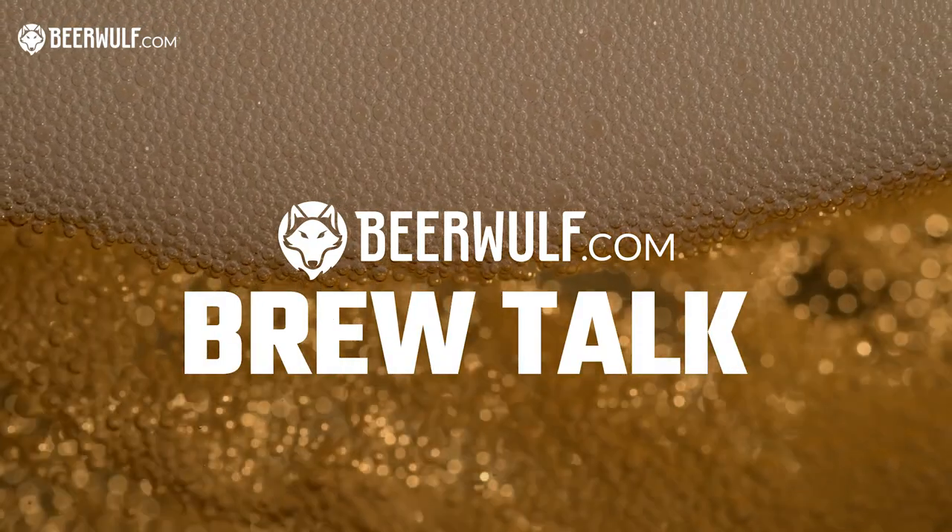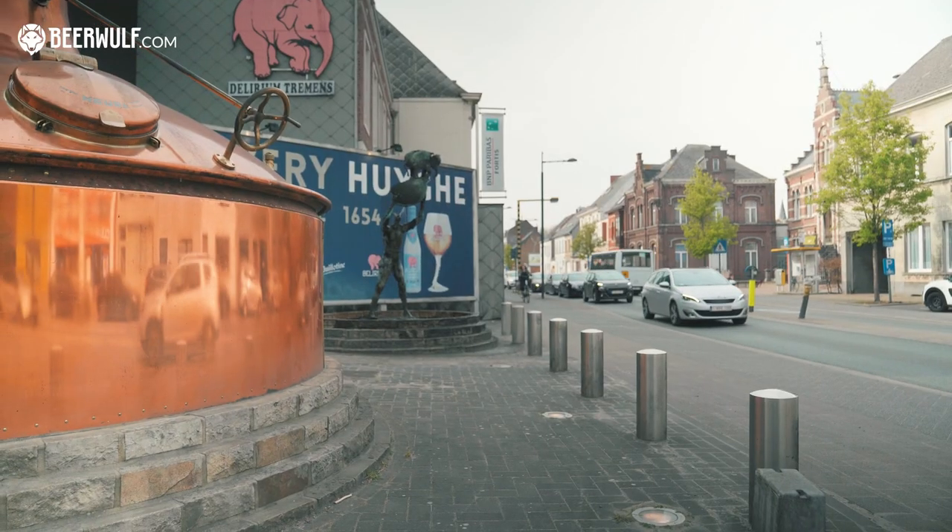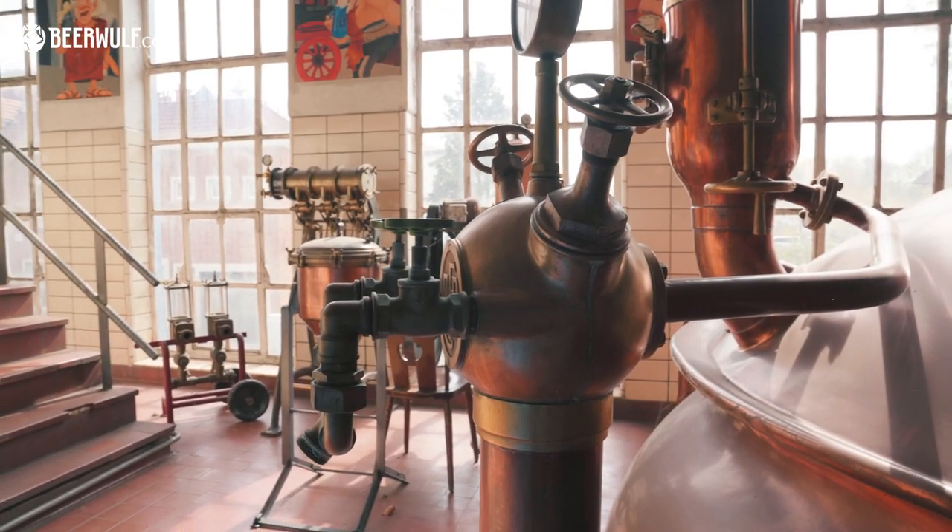Hi, my name is Thijs and welcome to Beowulf Brew Talk. I'm here today at a very special Belgian family brewery in the town of Melle, close to Gent. There's been brewing activity here since 1654, so it's a very old brewing site.